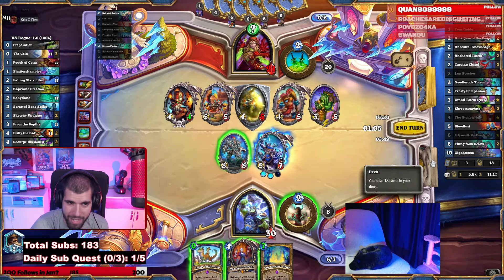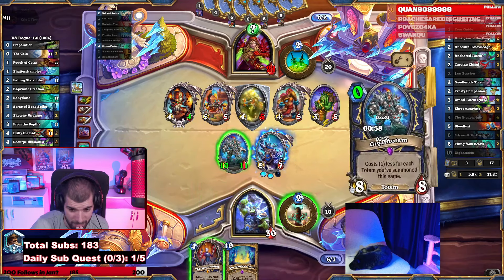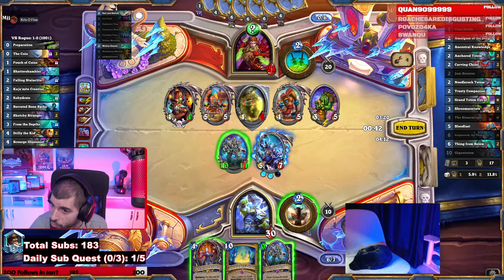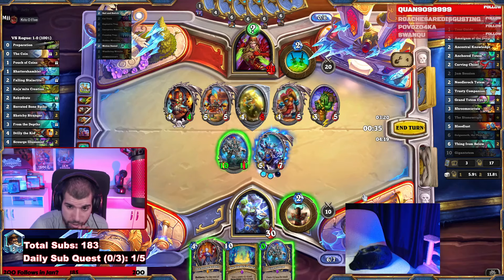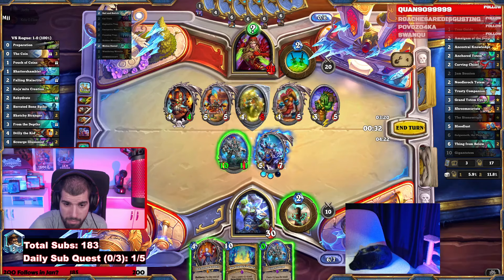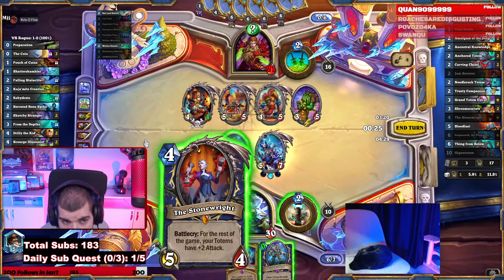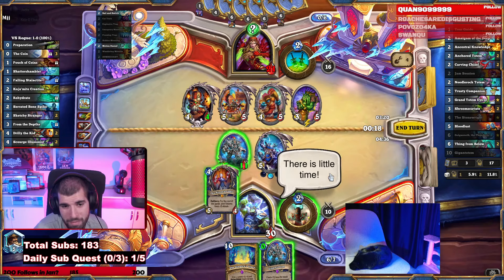Played a Trusty Companion on the 8-8. At this point the draw gives us Ancestral Knowledge. We don't have any other overlords, do we? Deal damage to the 4-5. Played hero power, Gigantic Totem, and if we take 8 damage out of this motion denied, how sad are we? Not so sad — 6 damage actually.